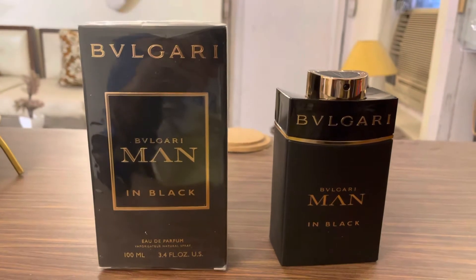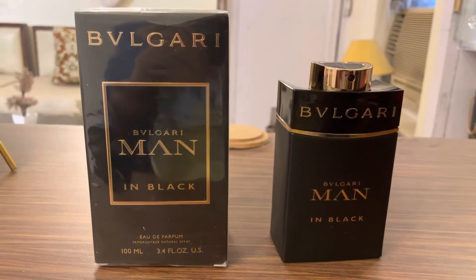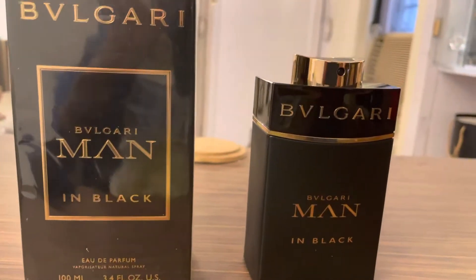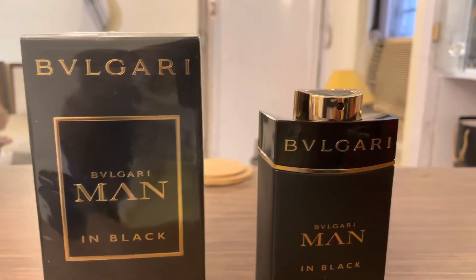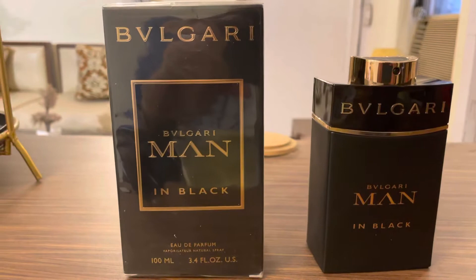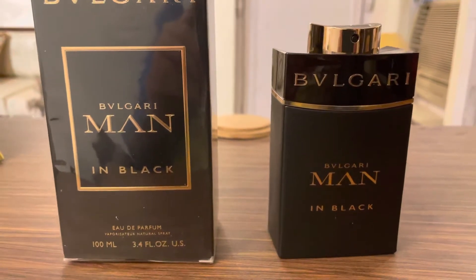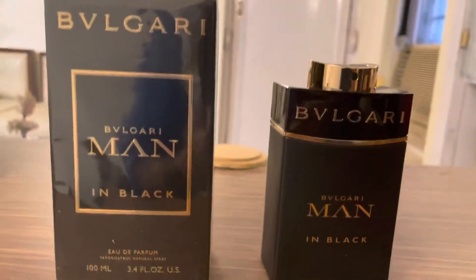It has some spicy, tobacco, and rum notes in it, which is what makes it more close to my heart. This is a daily wear — I've been using it since 2016, and it is one of my most favorite perfumes out there. It stays for a good 10 to 12 hours on my clothes.